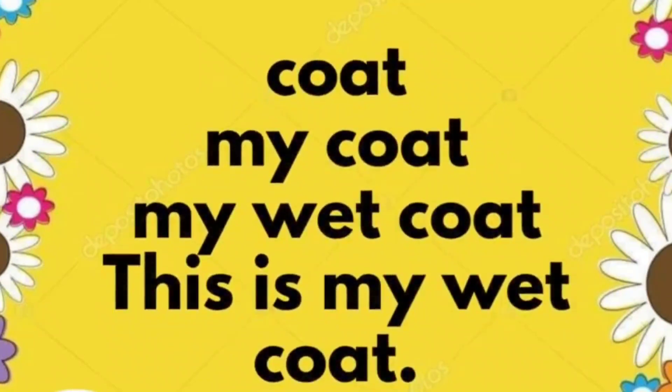Coat. My coat. My wet coat. This is my wet coat.